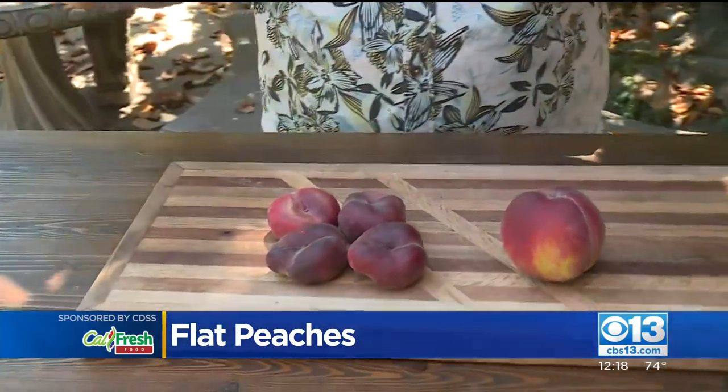If you do not like getting your hands dirty with all the juice and the syrup of a peach, then this is the peach for you. If you have kids or grandkids, little kindergartners can even eat this peach and keep their hands clean, even in the car.